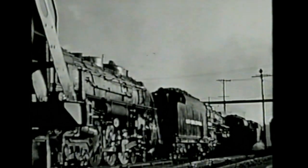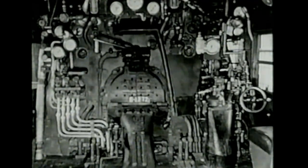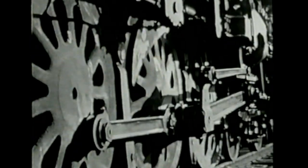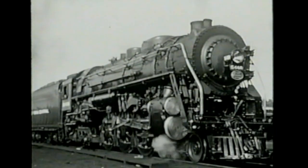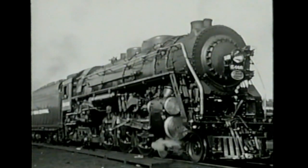The steam locomotive is one of the most compact power plants in the world. Within comparatively close limits are 300 tons of machinery — every pound designed for the most grueling work. Each engine costs nearly $200,000. Perhaps you wonder why a locomotive is such a complicated and expensive piece of machinery. Well, let's take a look at some of the answers.